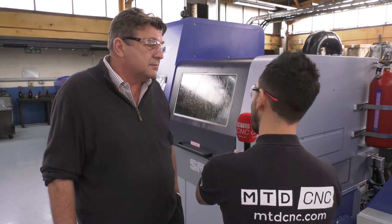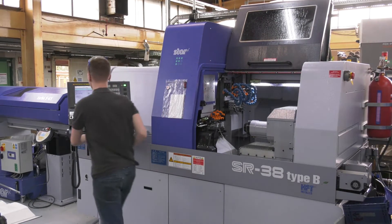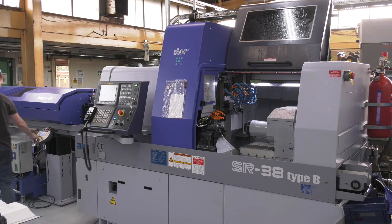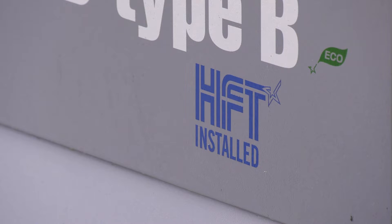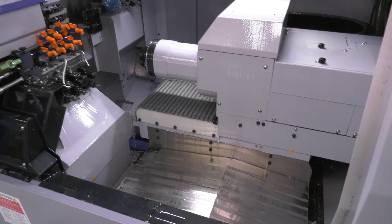From a strategic perspective, how has this benefited your business, and how did you used to make the parts before you purchased this machine? Well, we replaced a multi-spindle machine that was operating for about a third of the year on certain components, and we couldn't really see a way of generating enough profitable business going forward. So we looked at replacing it with a more flexible machine.